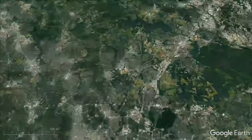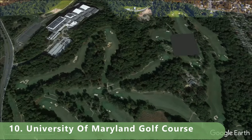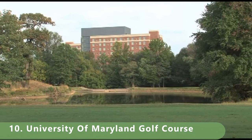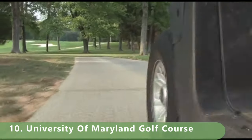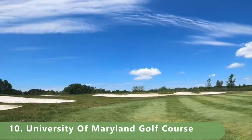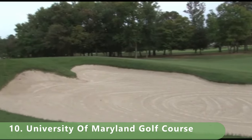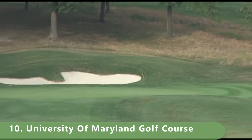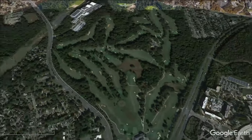Let's zoom in to number 10 on this list: University of Maryland Golf Course. This is incredible golf to start us off. The course is a par 72 that stretches 7,015 yards, has a slope of 137, and a rating of 73.7. It was built with Bermuda fairways and bluegrass greens, open year-round, originally designed by George Cobb in 1955, with major updates by Bill Love in 2008. A great and fun golf course to start us off.